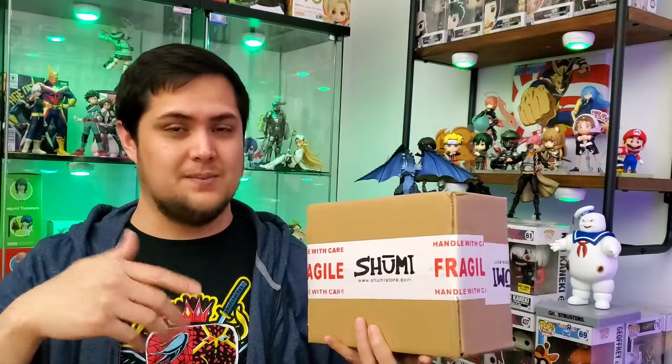The website link will be down in the description below, so be sure to check them out if any of this interests you. Going through their website, it's pretty easy to navigate, real easy to make an account and search for things you want — whether it be a franchise, type of figure, or anything like that. They also have an app on the Google Play Store and I believe it's on the Apple Store as well. The app is similarly easy to find things and add them to your cart.